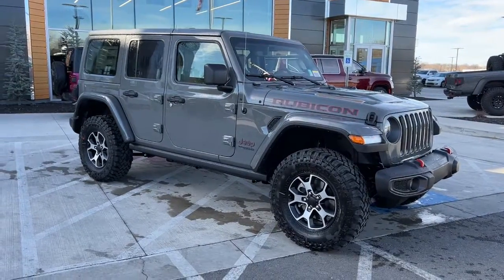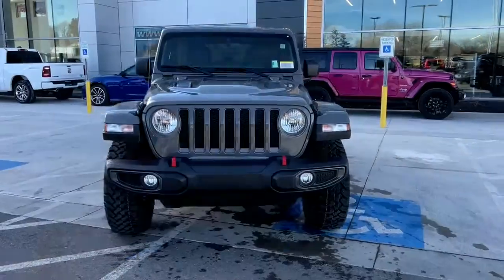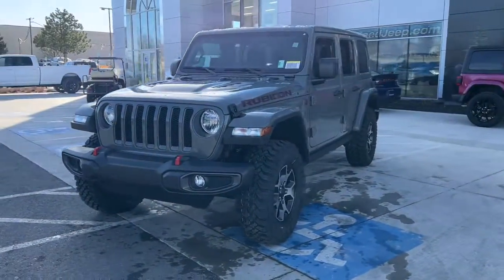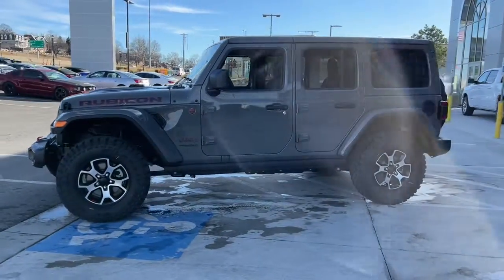Go home happy with the 2021 Jeep Wrangler. Designed to reflect your unique spirit, the Wrangler brings solid power, efficiency, safety, and rugged innovation to all your adventures.